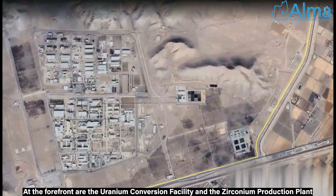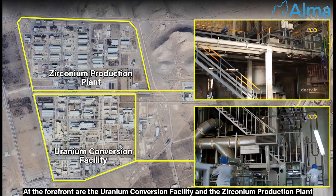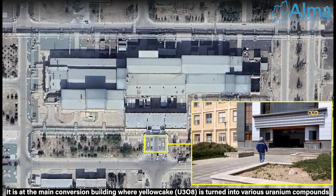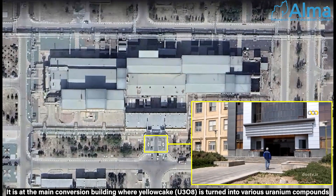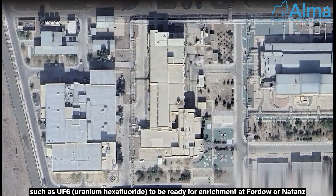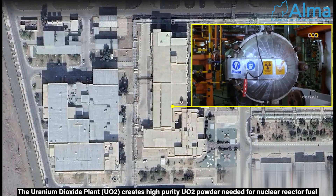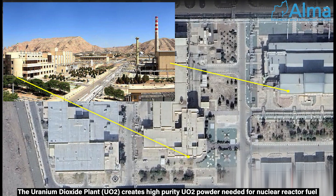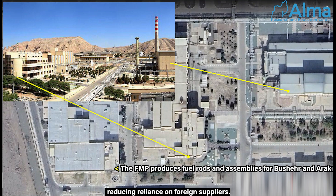At the forefront are the Uranium Conversion Facility and Zirconium Production Plant. At the main conversion building, yellow cake is turned into various uranium compounds, such as UF6, to be ready for enrichment at Fordow or Natanz. The Uranium Dioxide Plant creates high-purity UO2 powder needed for nuclear reactor fuel, reducing reliance on foreign suppliers.